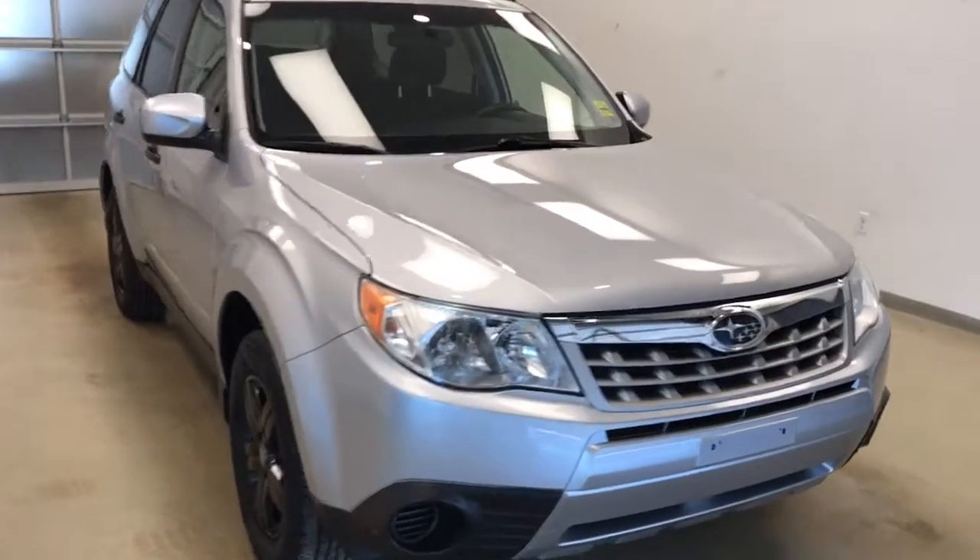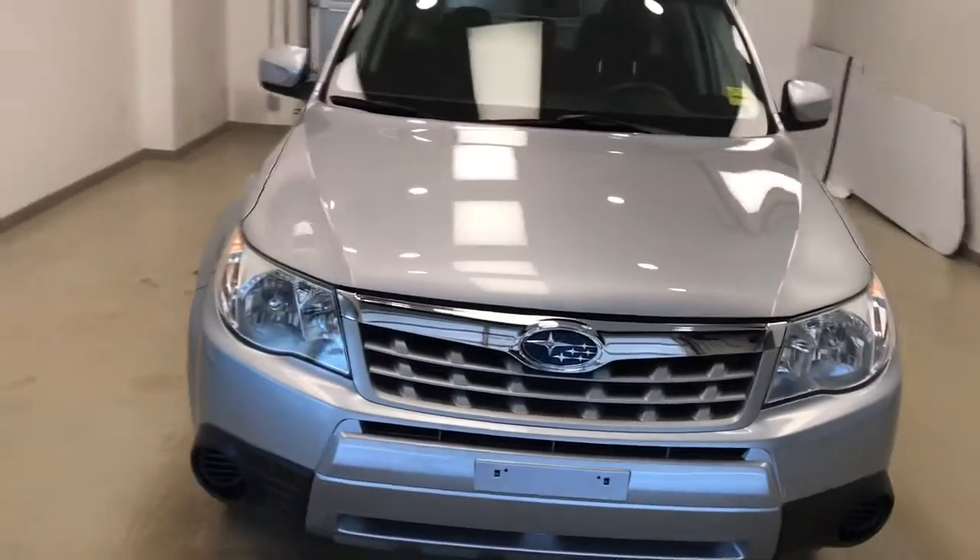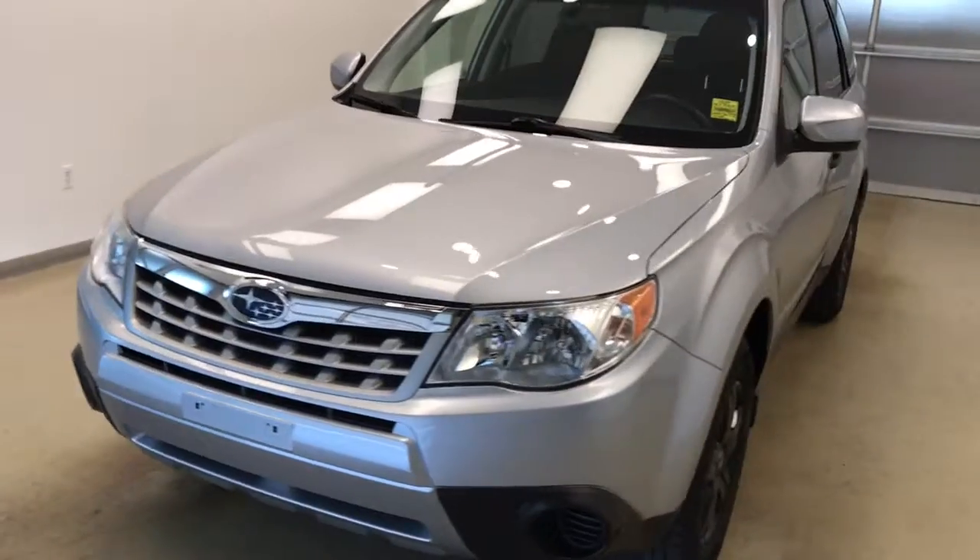Once again, this is stock number 142154 on a 2012 Subaru Forester. The exterior color is silver.